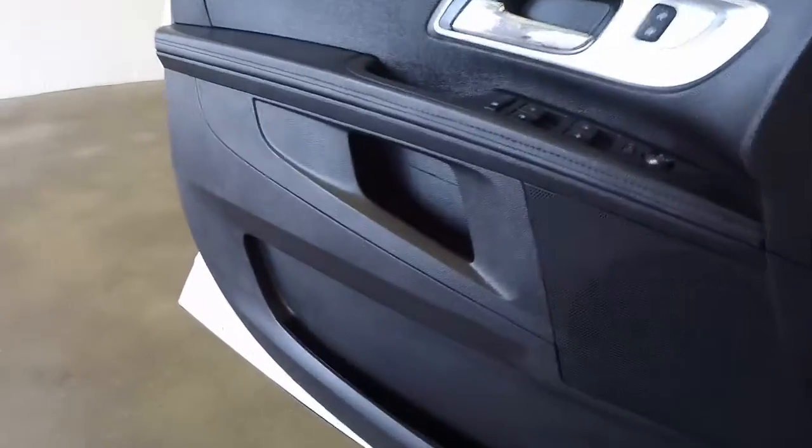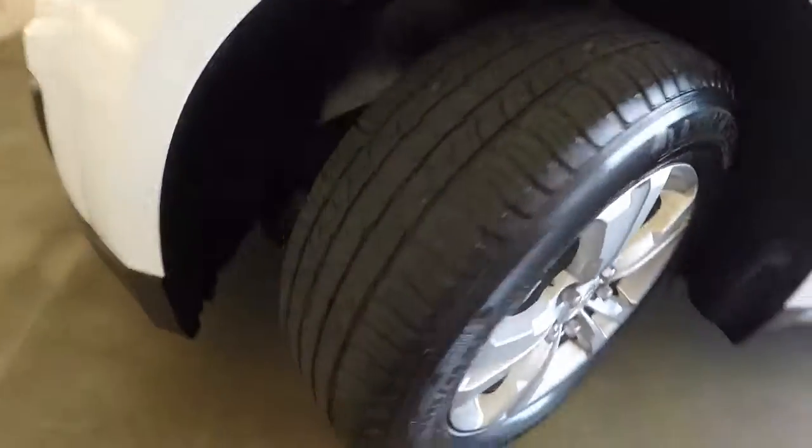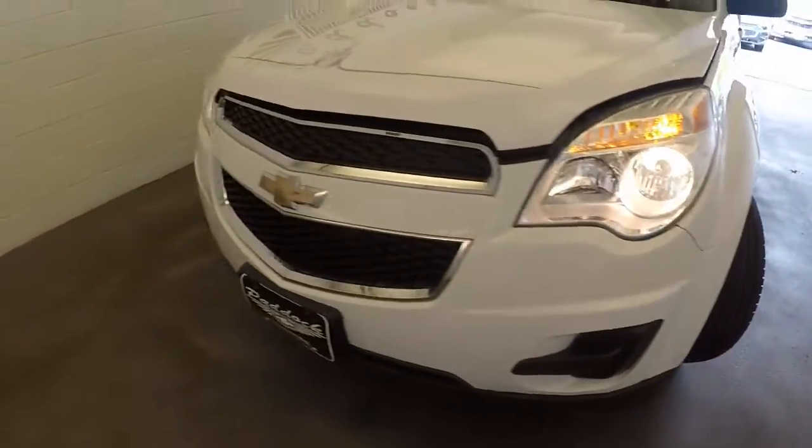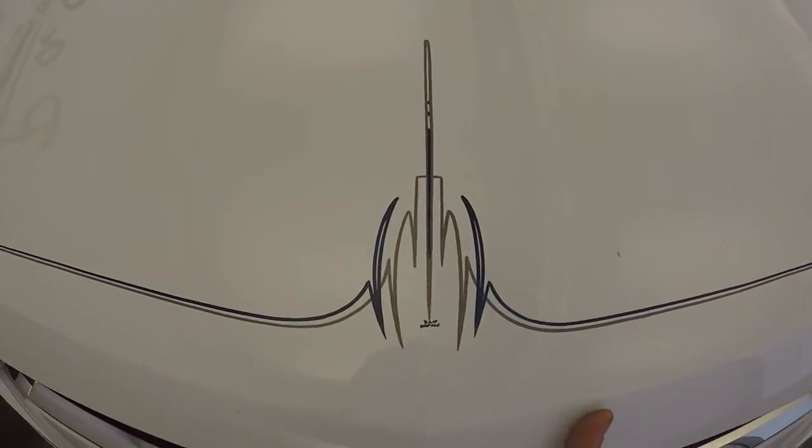This vehicle has about 19,300 miles, so very low miles. Nice alloy wheels, good tires. Knock around the front — there's a nice pin striping, a blue and a gray color.